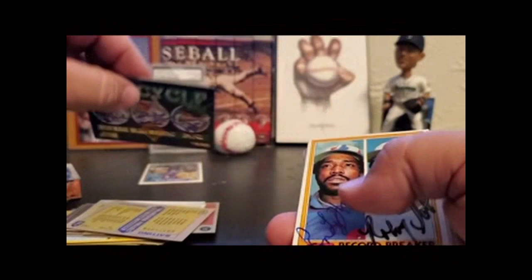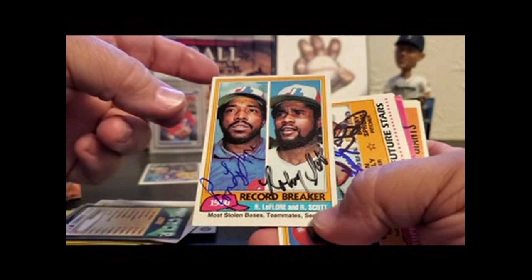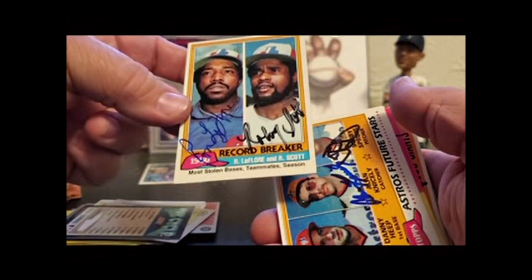This, I think, is the very first dual card I got done exclusively TTM: Ron LeFlore, Ron Scott — 81 Topps, Expos. I always liked stolen base guys. Really cool card.